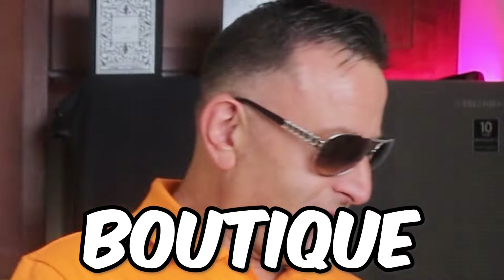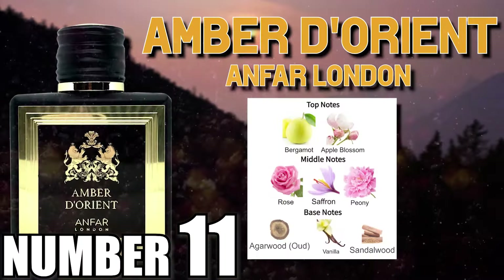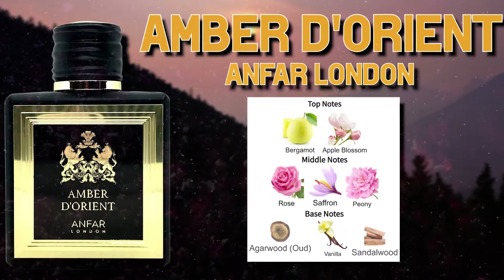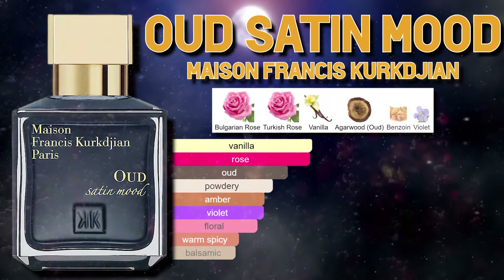This will be at a high-end boutique. Many of the fragrances near the end of the list will be at a mall. The rest of the stuff you're going to have to look around online. Amber of the Orient by a new company called Anfar — rose, spicy oud, lasts 16 hours, smells like Maison Francis Kurkdjian's Satin Mood.